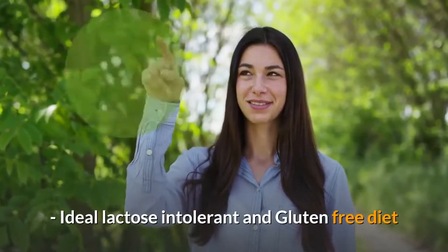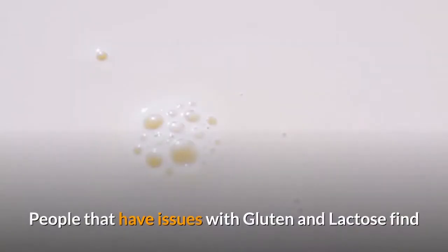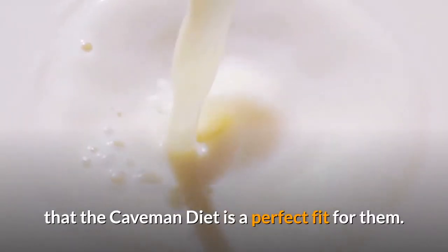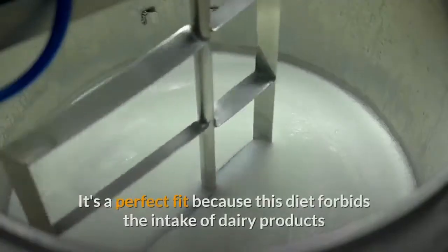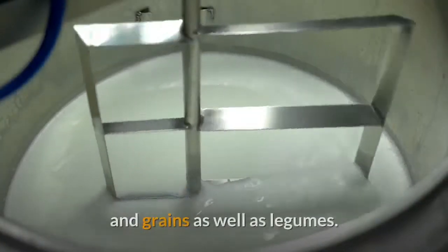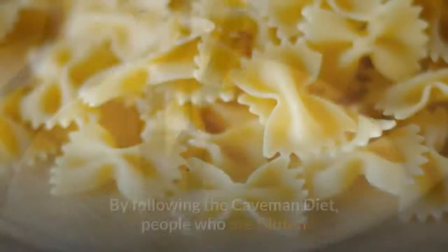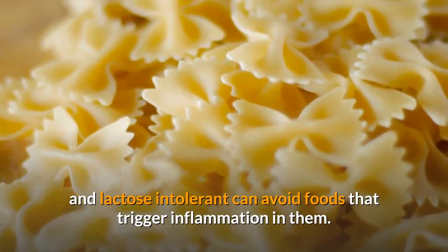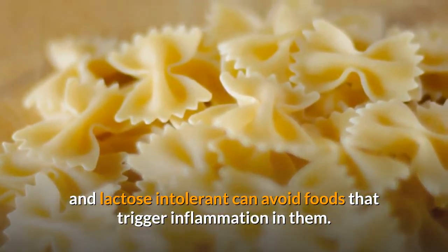Ideal Lactose Intolerant and Gluten-Free Diet. People that have issues with gluten and lactose find that the Caveman Diet is a perfect fit for them. It's a perfect fit because this diet forbids the intake of dairy products and grains as well as legumes. By following the Caveman Diet, people who are gluten and lactose intolerant can avoid foods that trigger inflammation in them.